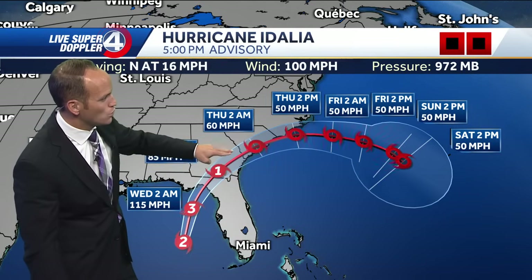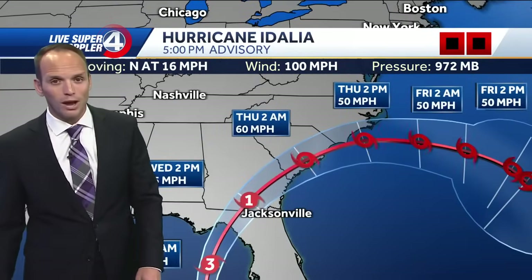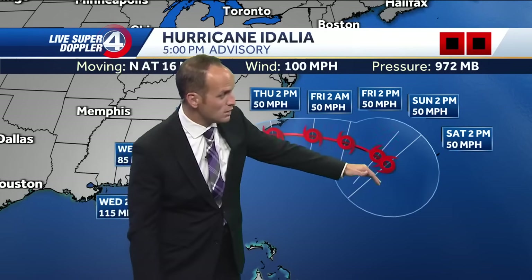Tomorrow it's going to move toward the north into Georgia, then South Carolina, where we'll get some impacts in the Carolinas beginning by midday with some wind and rain. The coastline in the Carolinas is where we'll find the worst of the weather, then it kind of meanders out to sea and fizzles out over the next couple of days.